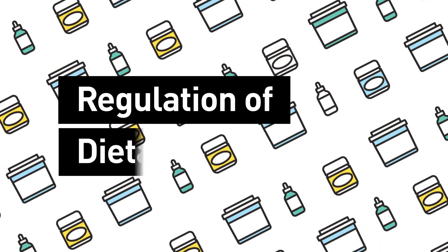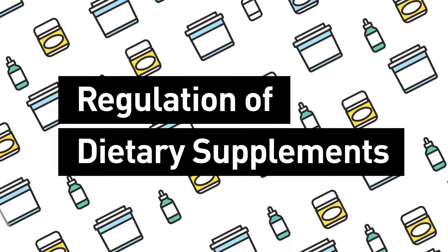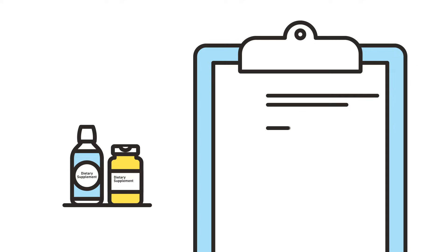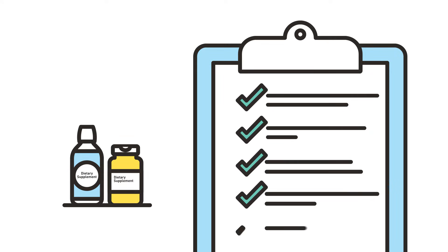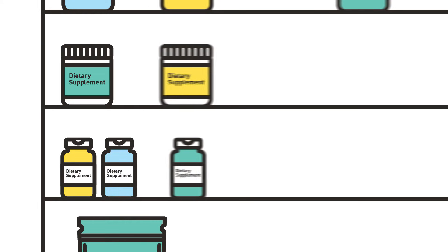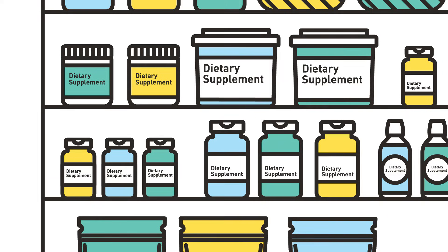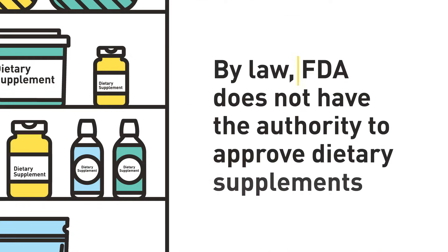DSHEA defined dietary supplements as a category of foods, so they must comply with requirements that apply to food as well as the dietary supplement-specific requirements. For the most part, FDA's role in regulating dietary supplements begins after the product enters the marketplace. Unlike prescription drugs, FDA does not have the authority to approve dietary supplements or their labeling before products are introduced to the market.